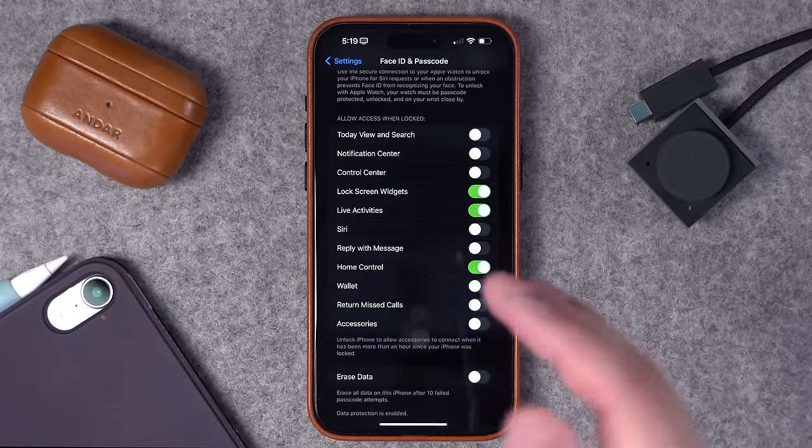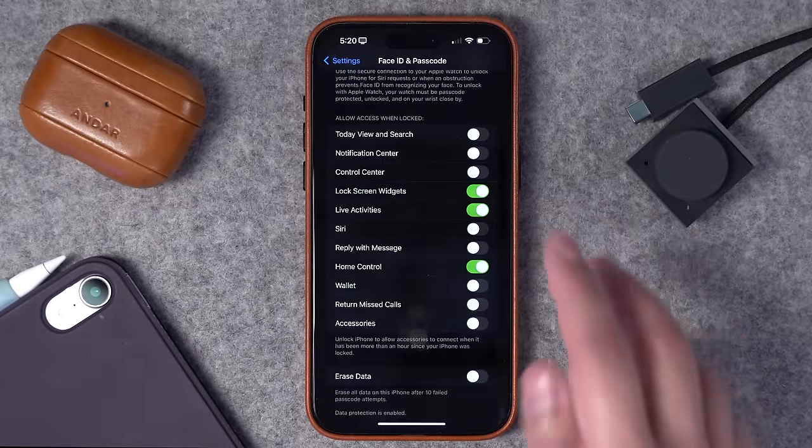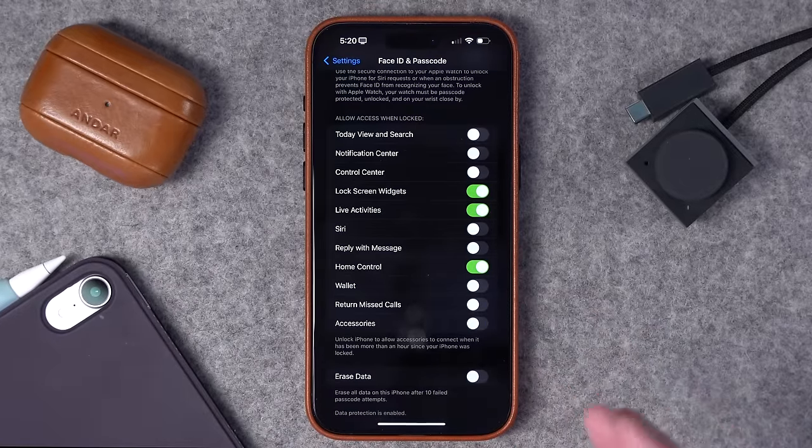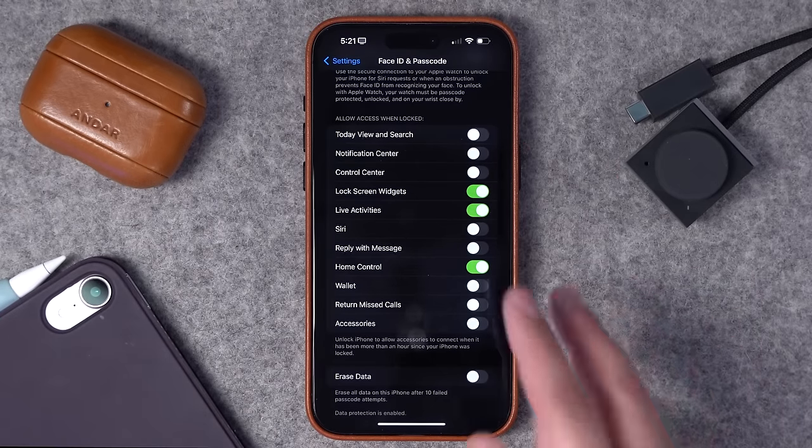I would also scroll further down in this menu — you can toggle on or off certain features accessible when the phone is locked. I like to have Home Control accessible when locked, along with Live Activities so I can see flight or DoorDash updates. But if you have Siri enabled when locked, someone could potentially call or text someone using Siri even if your phone is locked. Same with Return Missed Calls — if toggled on, tapping a missed call notification lets you call back without unlocking your device. You can also access Notification Center and reply to messages. Be selective about what you enable when your device is locked.